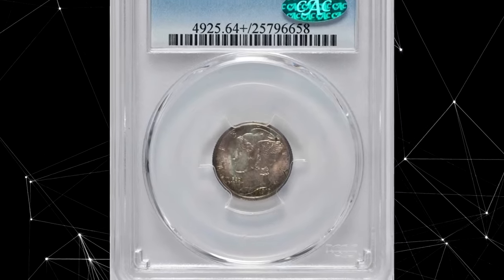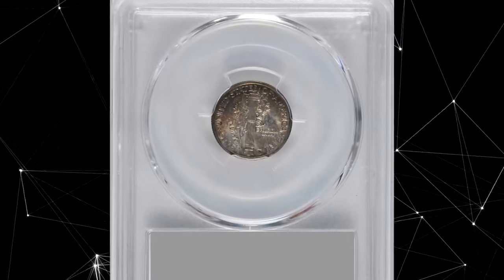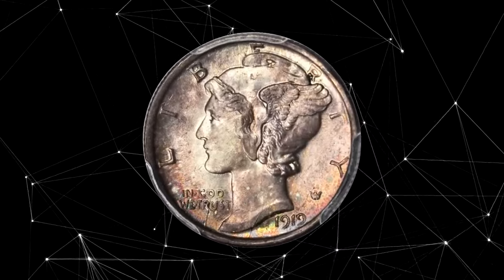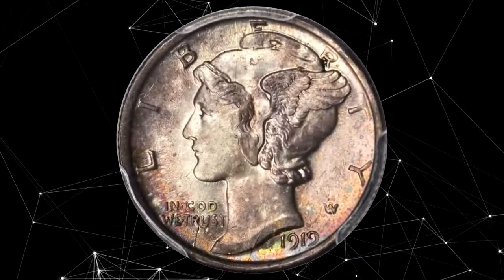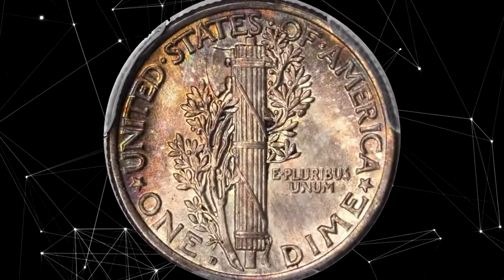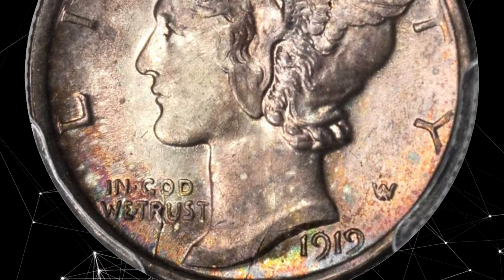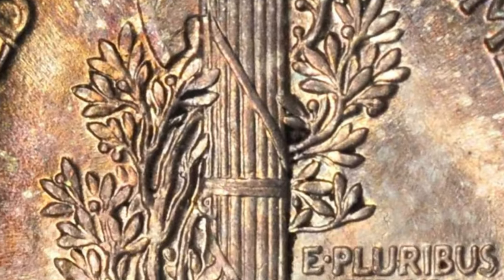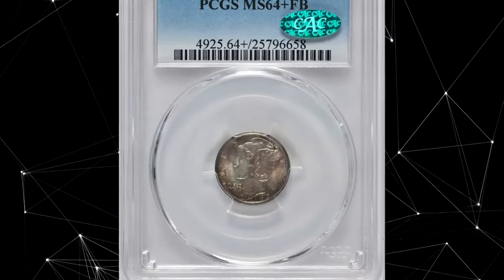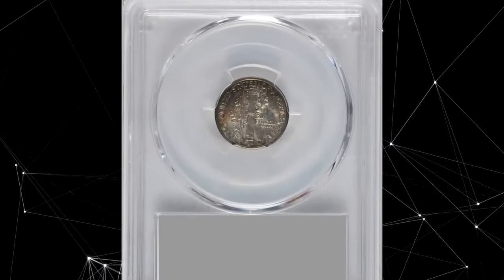This is a 2019D Mercury Dime in MS64 Plus condition with full bands. Colorful iridescence cradles the borders of this impressive near-gem. The luster is overall satiny and entirely unbroken by friction or blemishes of consequence. A full strike is apparent on all devices, with intricacies sharp even on the most stubborn regions. The obverse hosts a number of die cracks concentrated on the lower peripheries, with a bisecting crack extending from 6 o'clock to 12 o'clock.